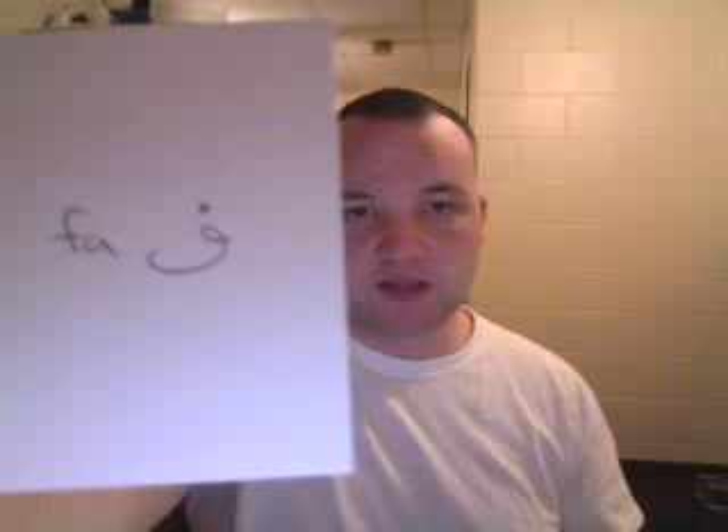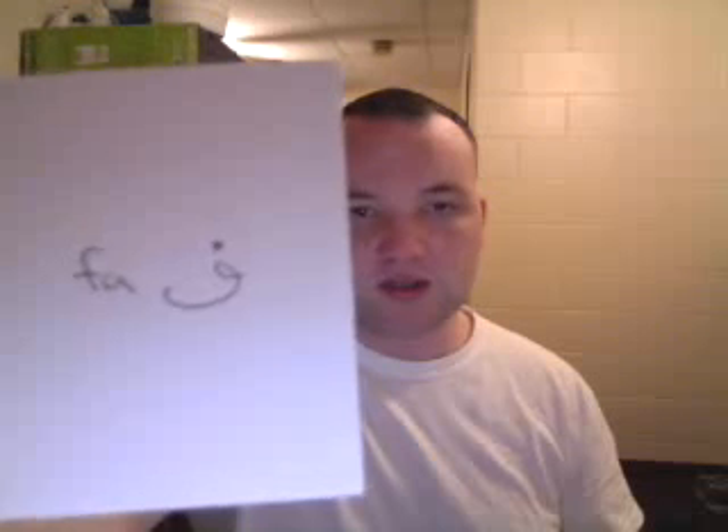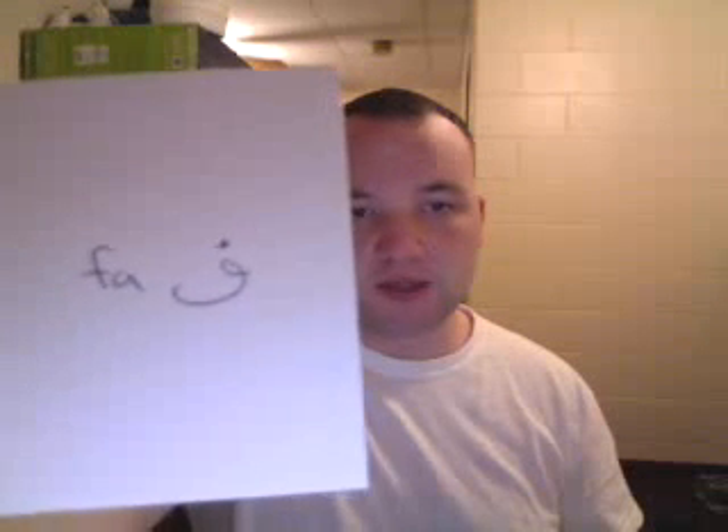This is Fa. It's the Arabic F — it has a dot on top. Fa. It's just F, not H. Fa. It looks strong like that with a dot on top.